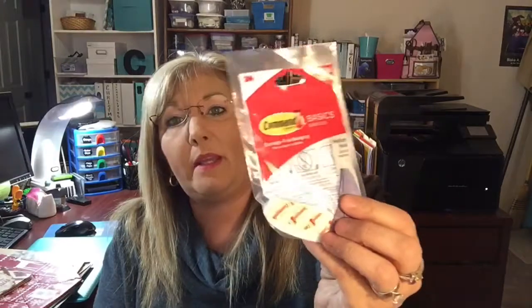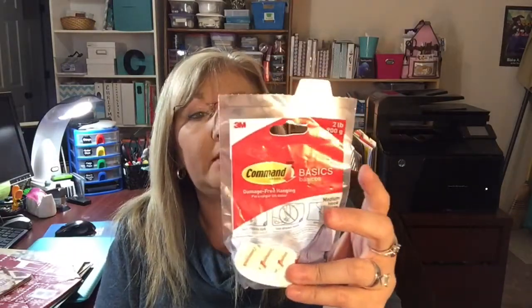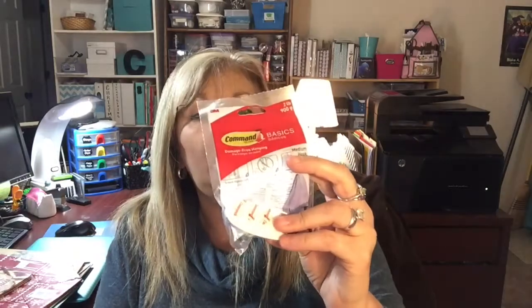The next thing I picked up were a couple of these command strips at Dollar Tree. This is a medium hook so it holds two pounds. I got a couple of these because of Christmas decorations — we don't want to mark up our walls too much.